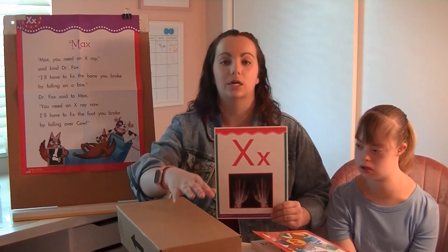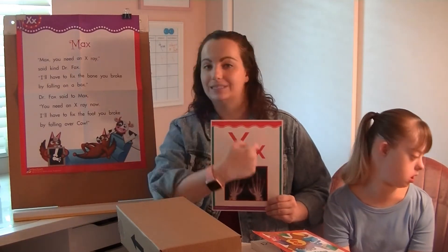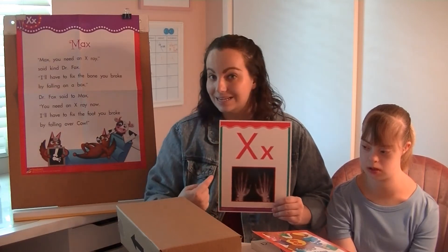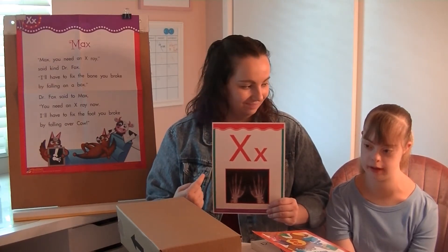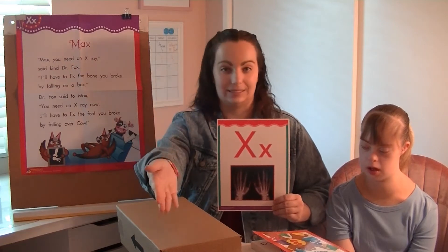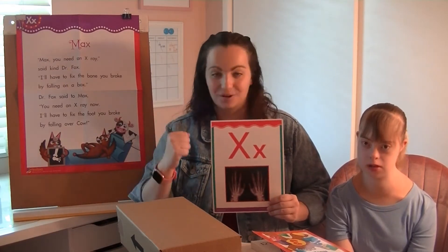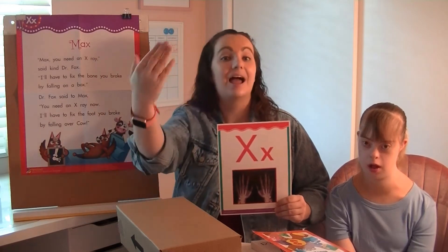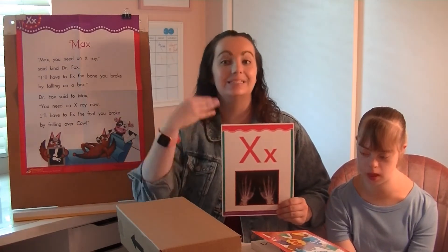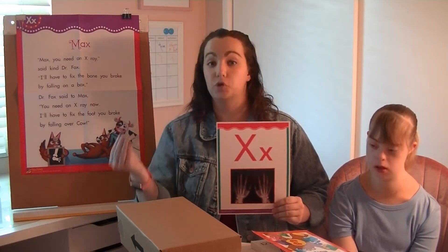Like in the ending of the word box. We'll find out many more words that have the X sound in it made by the letter X. Let's go ahead and review what letter this is and what sound it makes. This letter is X. When I say 'letter is,' you're gonna say X. Letter is? X. Letter is? X. One more time — letter is? X. Yes! Letter is X.